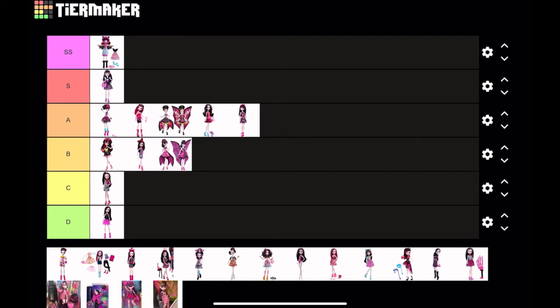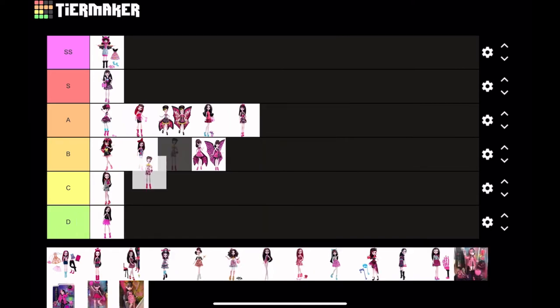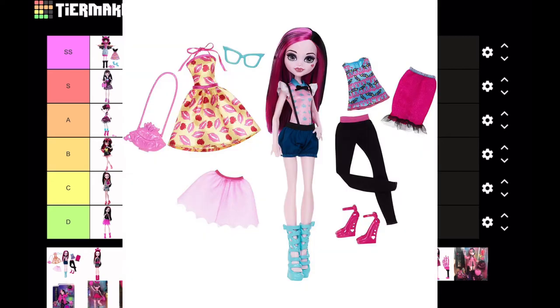This next Draculaura is from the Ice Cream Ghouls Best Friend four-pack. I don't really have much to say about this doll — I think I'm gonna put it at B tier. It does have some nice elements; I like the kind of neck collar shoulder thing. That's all I have to say about that.